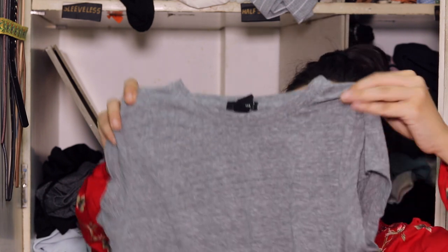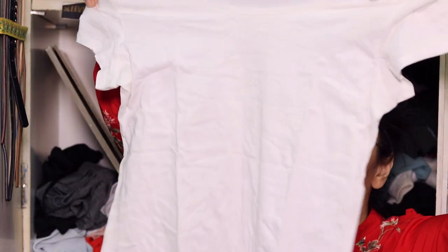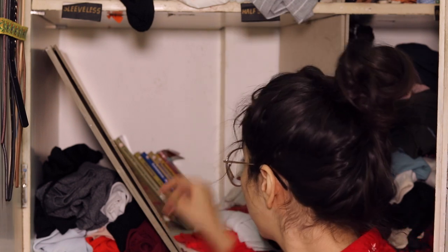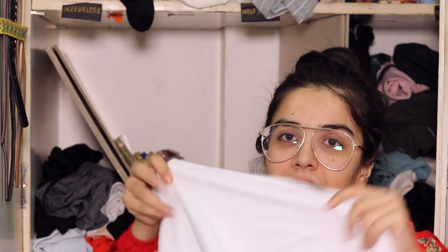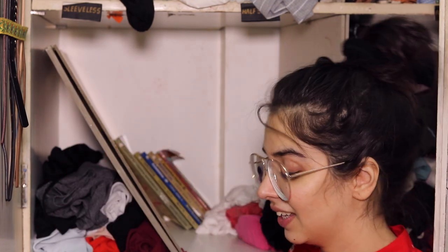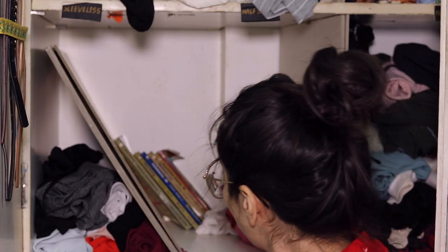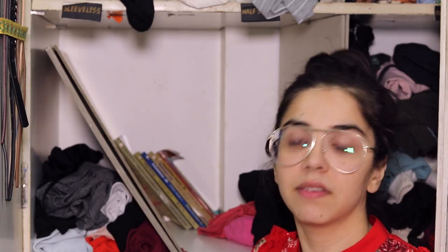One of my old favorites which I'm sure doesn't fit me anymore — it's a crop top from Forever 21. Then an H&M t-shirt I'm not keen on, so that's definitely going. There's a white crop top from Zara that I've never worn by itself — I bought it for layering but haven't used it for layering either. Then this one is a favorite that I've worn way too much and will definitely wear more.